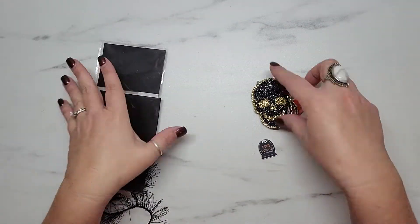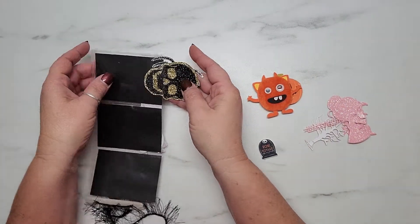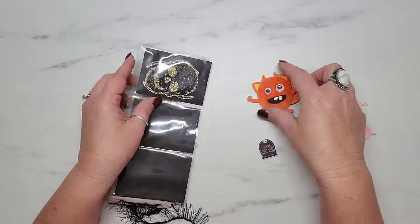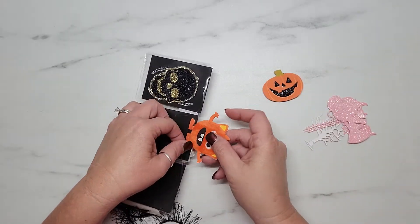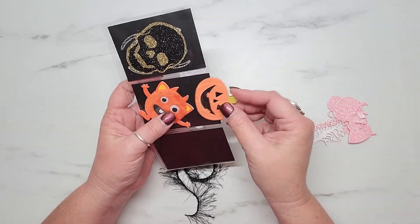This is my first ever mini pocket letter, so thank you so much Mariam for thinking about me. This is absolutely adorable, sweet friend — I appreciate it so much!